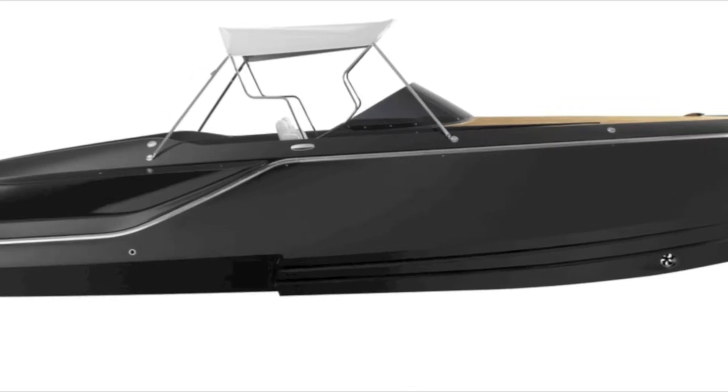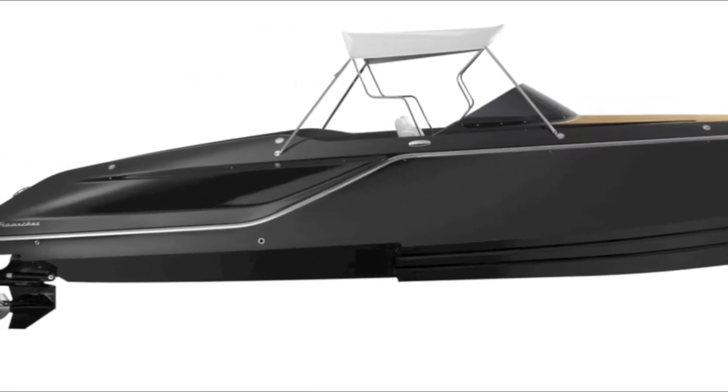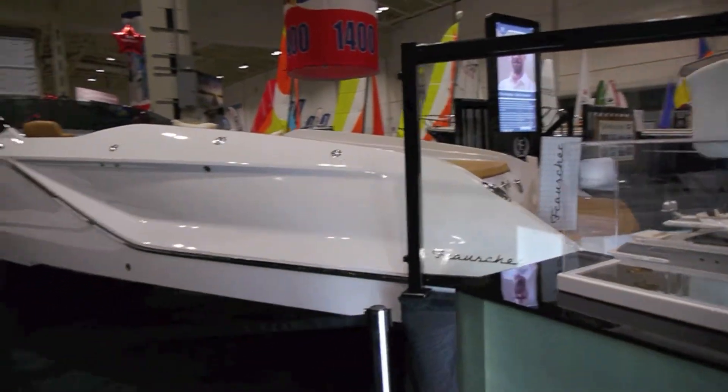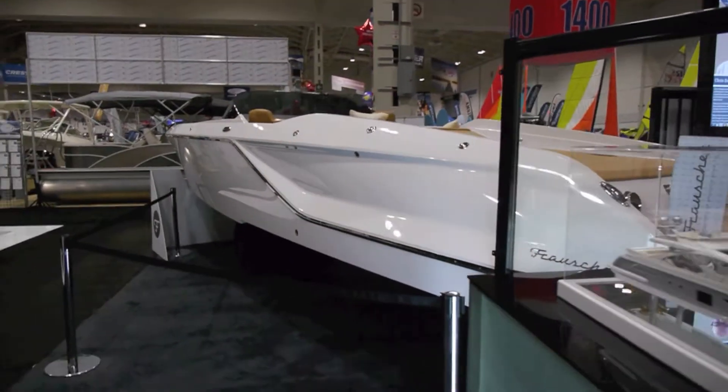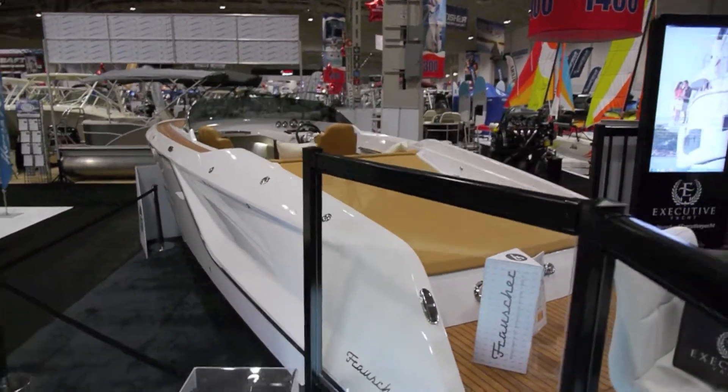We're proud to present and release the debut of their products here in Canada and the Great Lakes. We're proud to have a relationship with the family and the history behind it. We spent a number of days at the shipyard with the Frauscher family — a magnificent group to do business with.